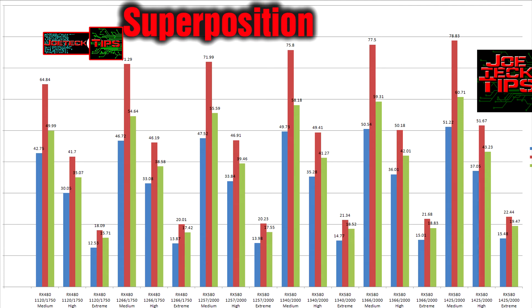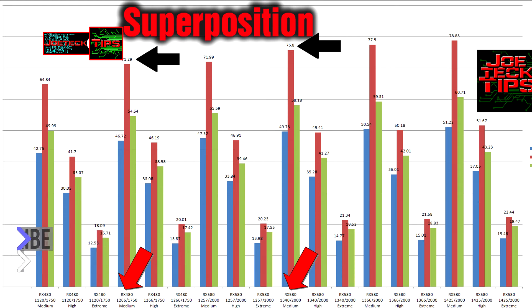Now let's compare the two cards that are pretty much stock. So we take the RX 480 at 1266/1750 MHz — that's the fourth one in from the left — and compare it to the stock RX 580 at 1340/2000 MHz. That gives us 71.29 versus 75.8 frames per second at medium. So it's only a few frames per second difference between a stock RX 480 and a stock RX 580. Is that really worth a refresh?